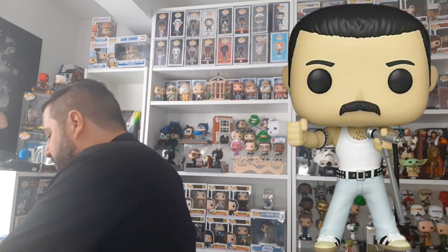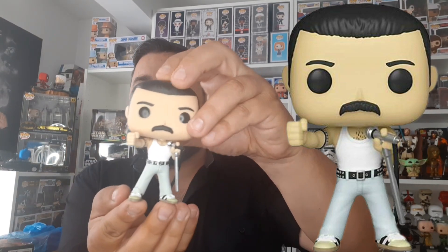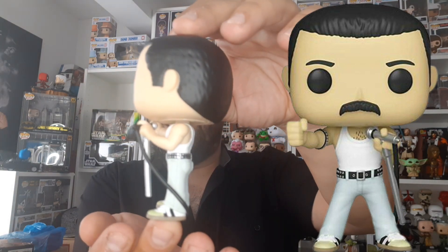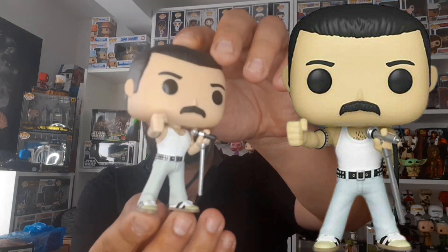Let's get this bad boy out and take a look at him. I love that he's actually got the mic and the mic stand in his hands — that's an awesome touch. There he is, Mr. Freddie Mercury! I love the mic stand without the base at the bottom, the way he used to walk around carrying it — brilliant look.